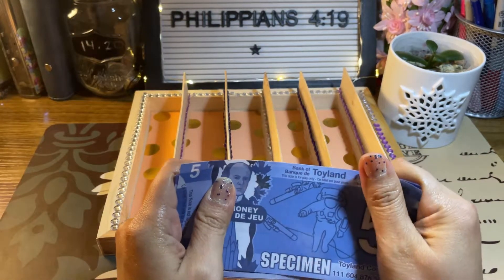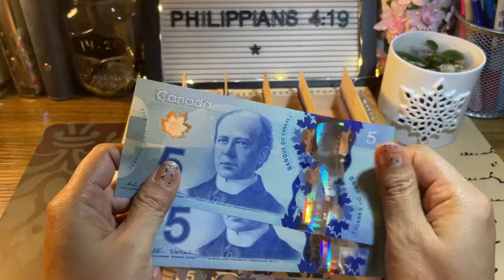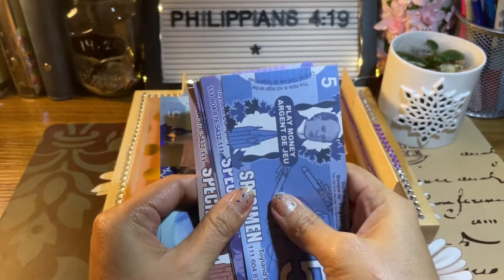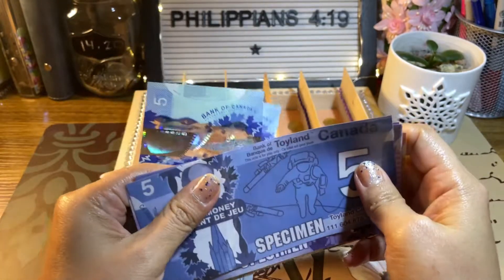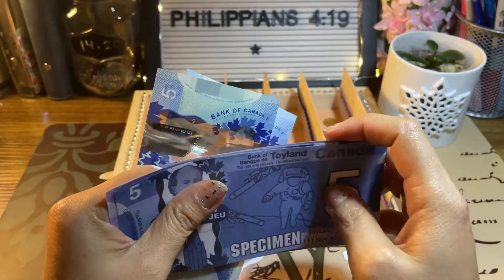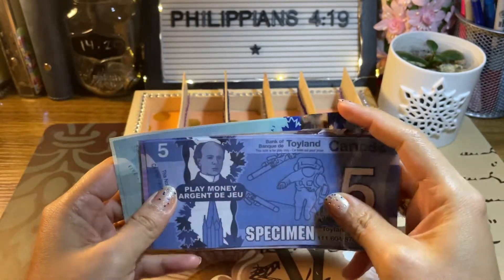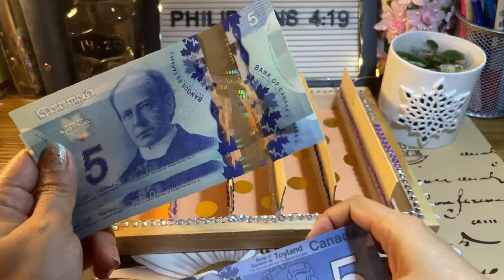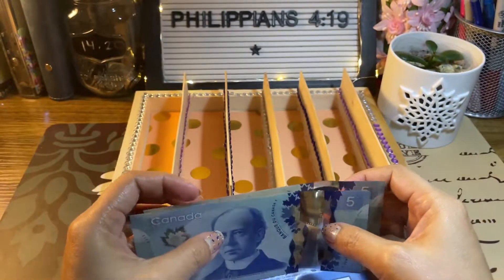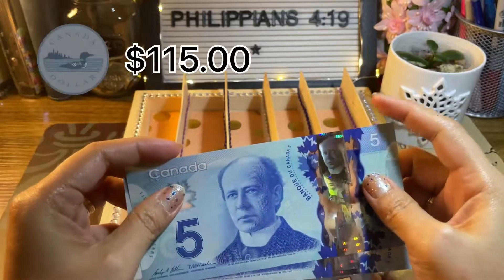I already deposited the money in the bank, and this is just the representation of the money that I saved in my bank account. I am still using real Canadian dollars, but also I am using prop money in some of my categories like my online savings and some of my savings challenges, which are the long-term challenges. That's why I decided to use prop money — I feel more secure using this instead of keeping real money in my binders.